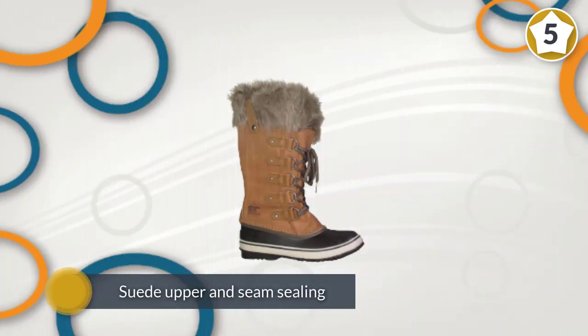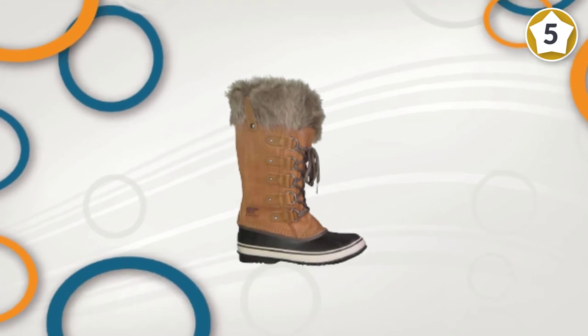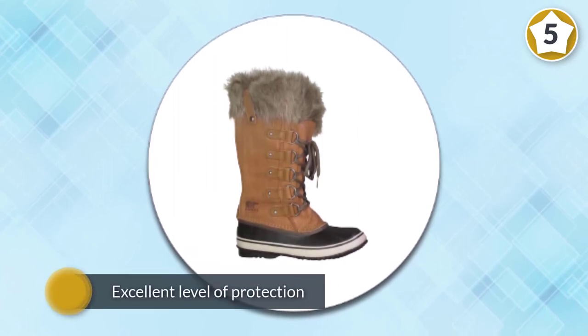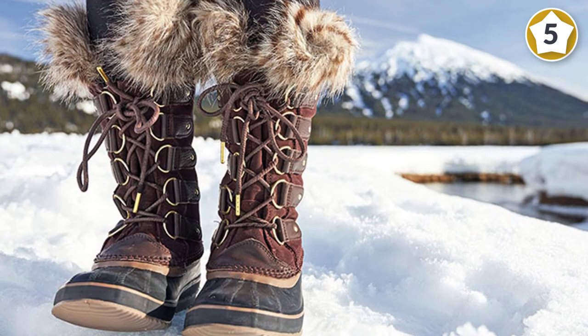The excellent level of protection comes from the tall 11.8-inch height and felt interior. The removable liner makes it easy to dry the insides should they get wet in the snow. Importantly, despite its classy design, Sorel's trademark wrap-around rubber lower is ready for all sorts of use and abuse.